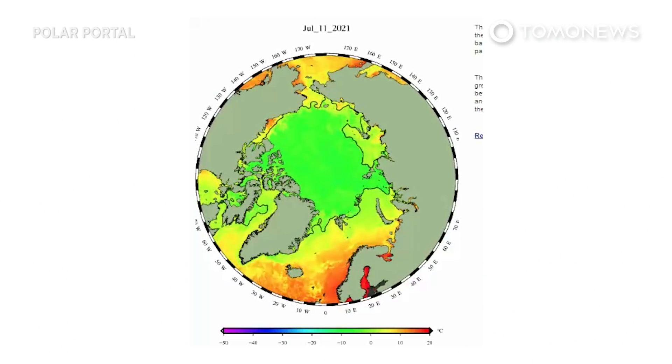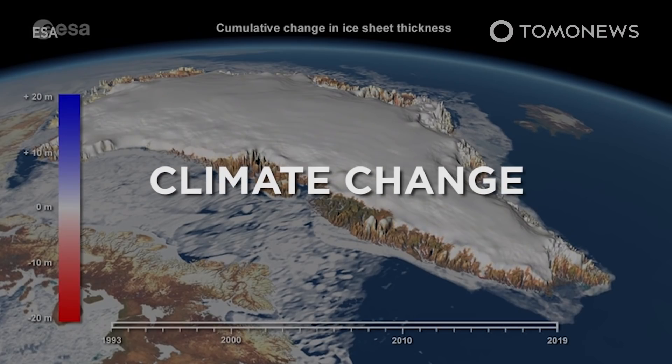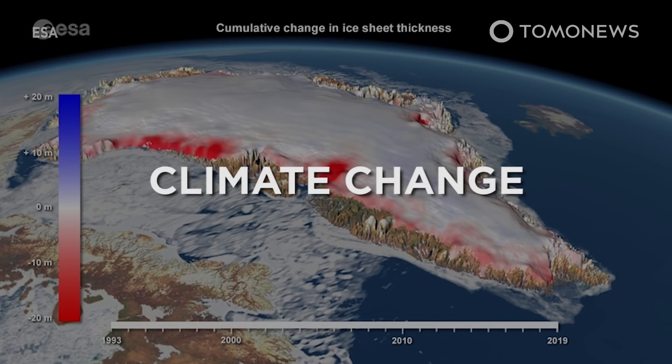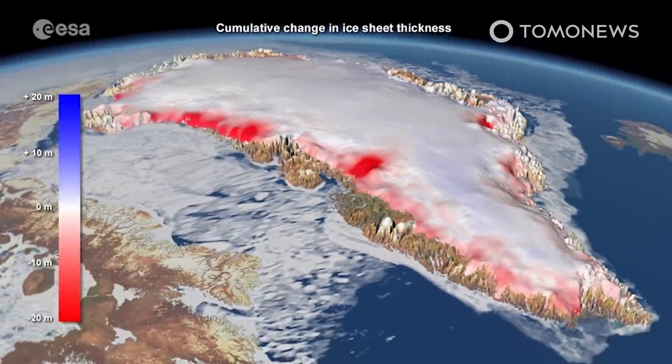That melting event was caused by a patch of high pressure sucking and holding warmer air from further south over eastern Greenland, according to Marco Tedesco, a glacier expert at Columbia University who spoke to The Guardian. However, he linked it more broadly to climate change, saying that although these atmospheric events have taken place in the past, they are now getting longer and more frequent.